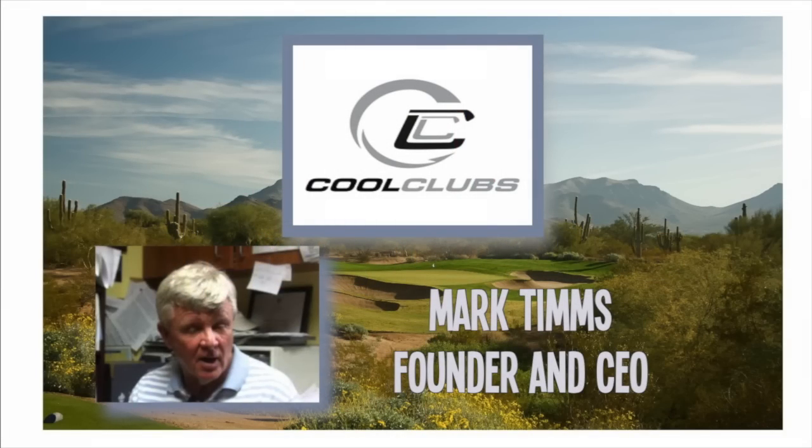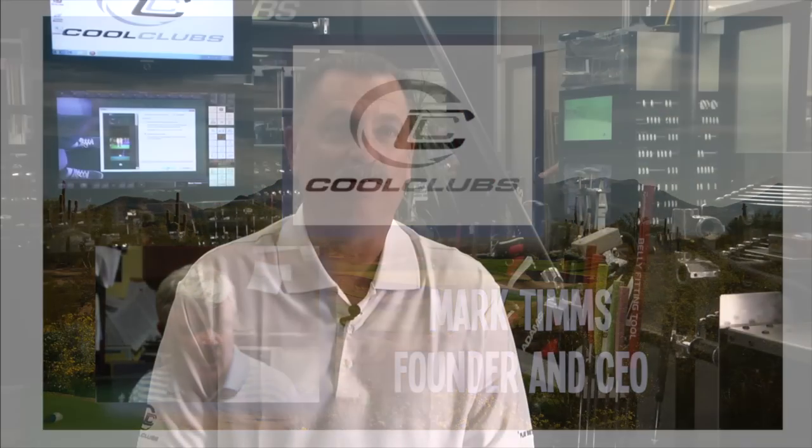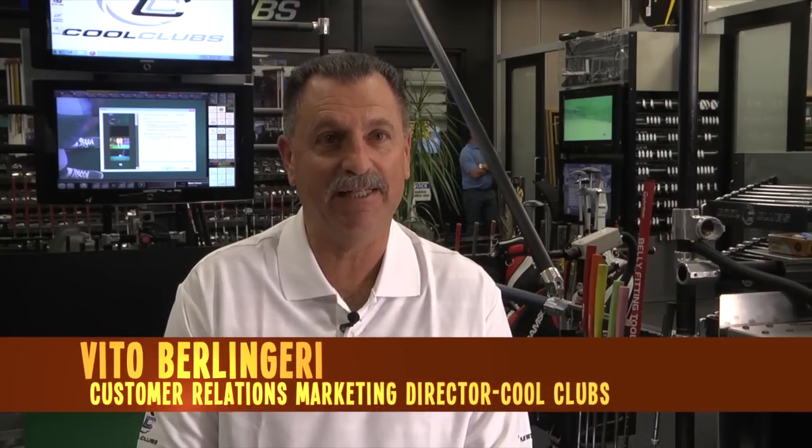Our owner Mark Timms is, I have to say, a genius. Mark developed it roughly about 30 years ago back in Stamford, Connecticut, where he came up with the idea of club fitting.